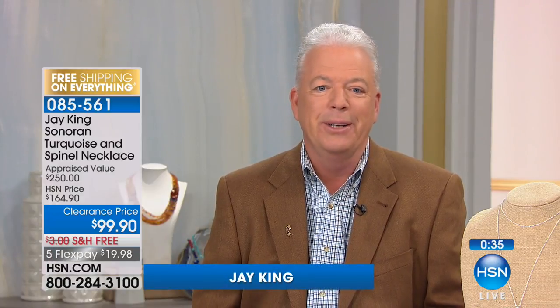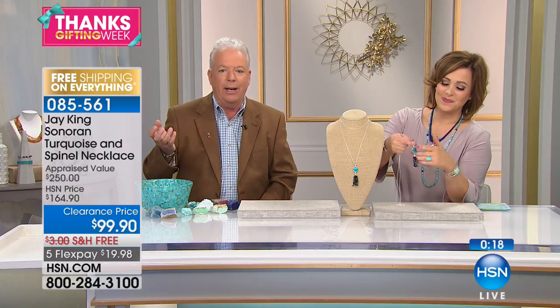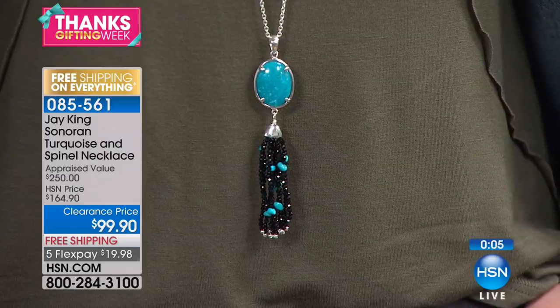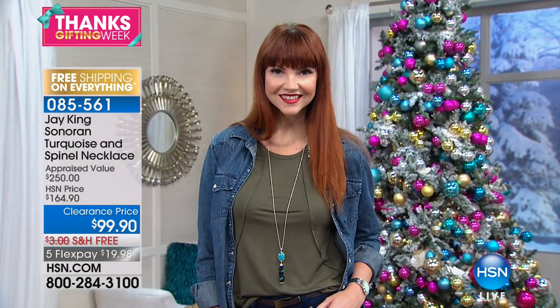Turquoise was my first stone — I grew up in the southwest and built my business there, so turquoise and I go way back. During my 40-plus-year career I've seen so many turquoises that are no longer available. In the 70s when I first started out I bought from 27 different individual mines in America; now only one of those is still operational. It's an ancient treasure people have been collecting for many years.